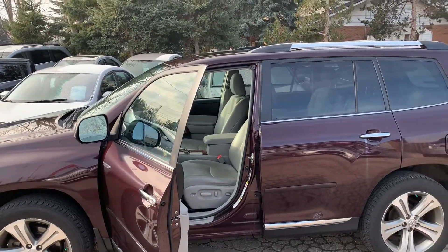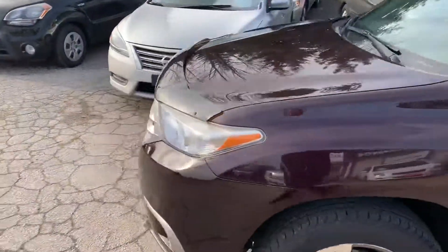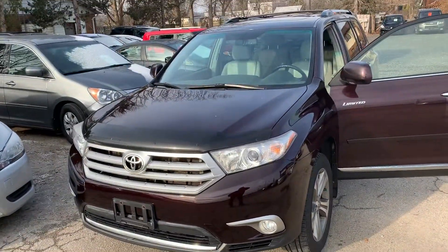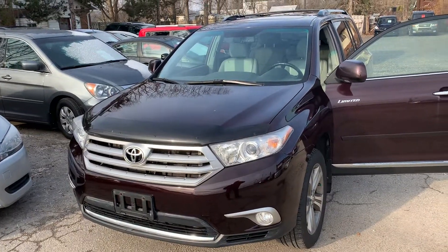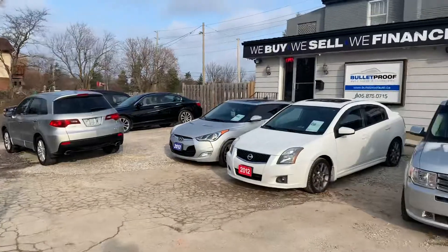V6 engine, so decent on gas, and of course it's a Toyota so these things are bulletproof reliable. It's an Ontario car — no stories — just a really nice, clean Limited Highlander.